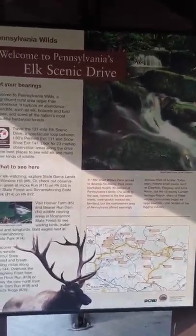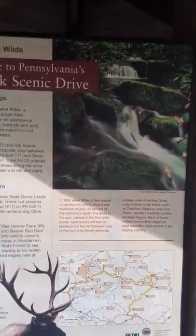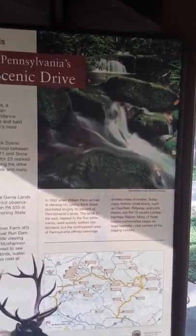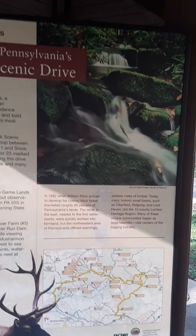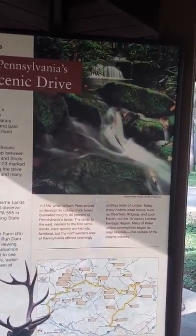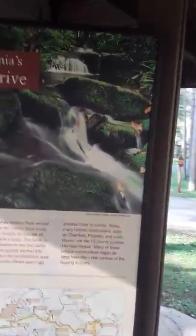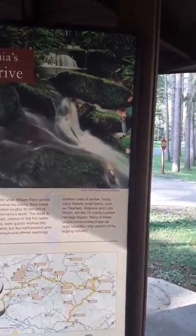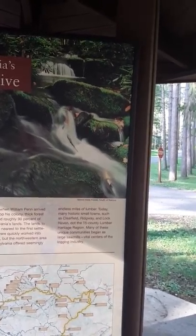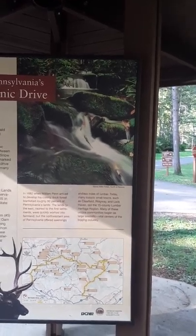In 1682, when William Penn arrived to develop his colony, thick forest blanketed roughly 90% of Pennsylvania's lands. The lands to the east nearest to the first settlements were quickly worked into farmland, but the northwestern area of Pennsylvania offered seemingly endless miles of lumber. Today, many historic small towns such as Clearfield, Ridgeway, and Lock Haven dot the 15-county lumber heritage region. Many of these unique communities began as large sawmills, vital centers of the logging industry.